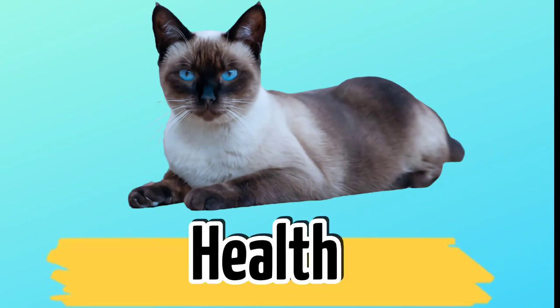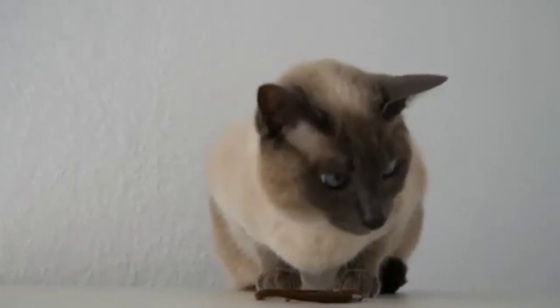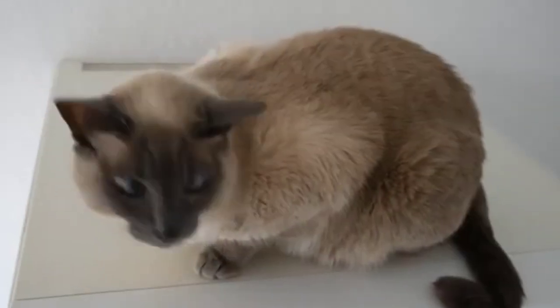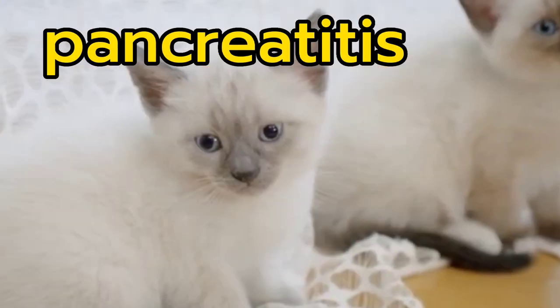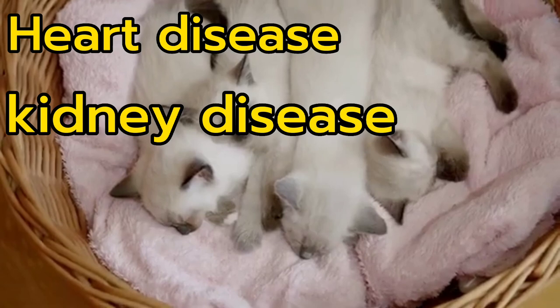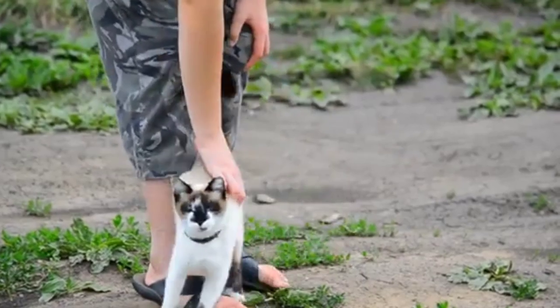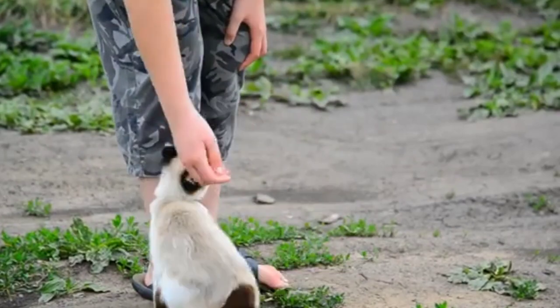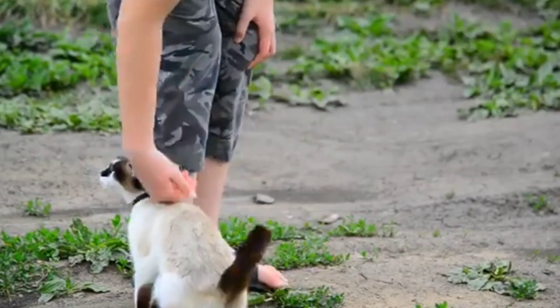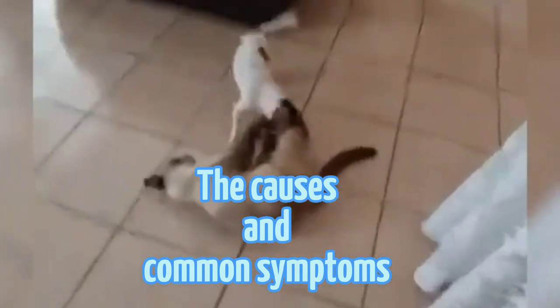The Siamese cat is an oriental breed. However, as we all know, cats are prone to certain diseases and health risks. Examples include pancreatitis and liver disease, as well as heart disease, kidney disease, and digestive disorders. In order for your beloved Siamese cat to live a long and healthy life, it is critical to understand the causes and common symptoms of Siamese cat disease and how to prevent them.